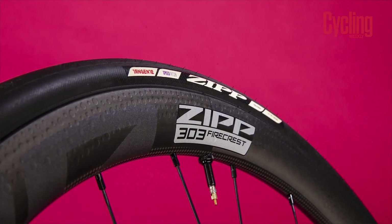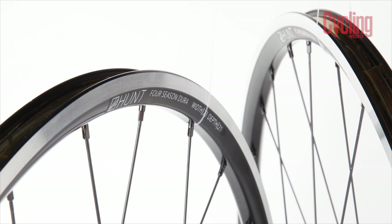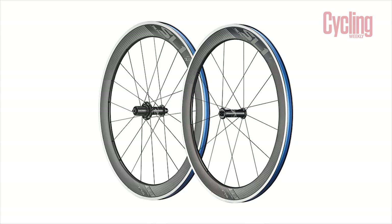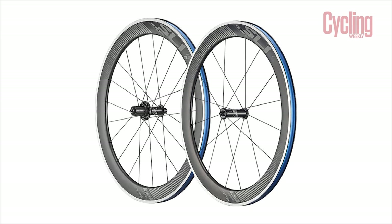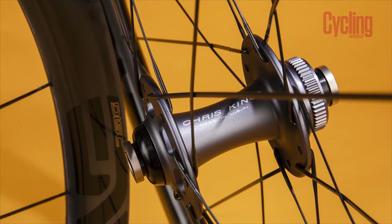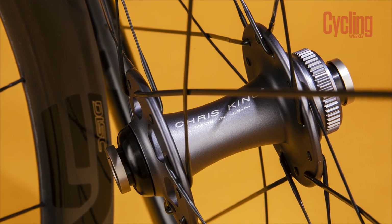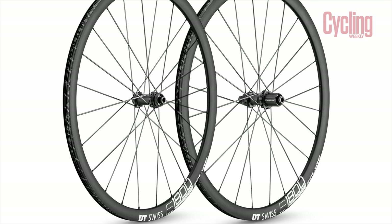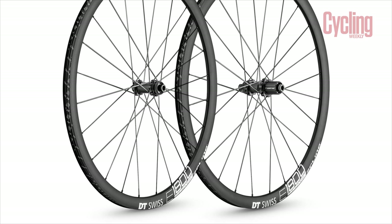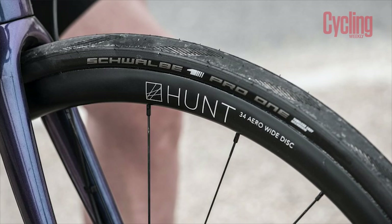A deeper section rim will reduce aerodynamic drag, while a set of shallow carbon wheels can both reduce weight and increase rolling speed. A lower spoke count makes the wheelset lighter and will also further improve the aerodynamics, while a hub machined to greater tolerances can make the bearings run more smoothly and even increase service life. Fortunately, you no longer have to spend more on the wheels than you did on the bike — there are plenty of high quality aluminium wheel sets that have a relatively deep section.